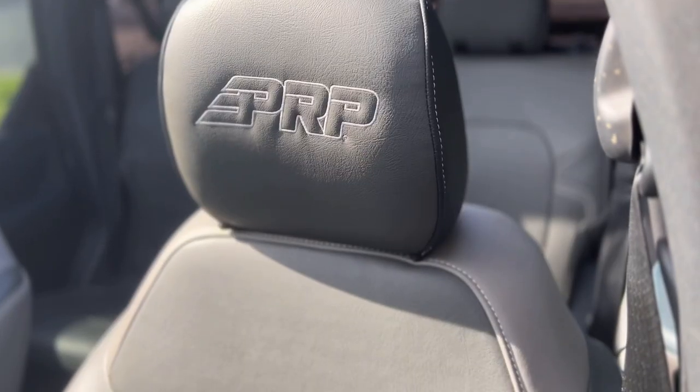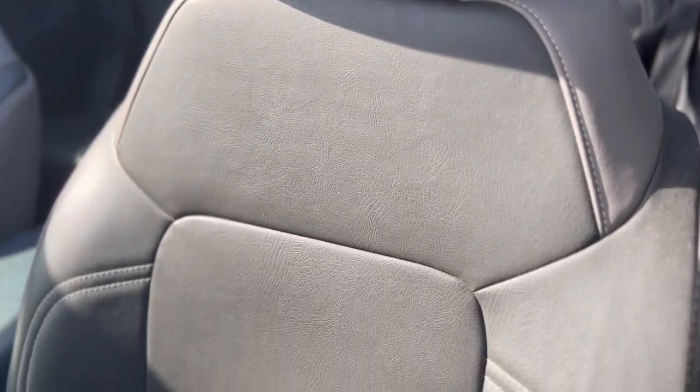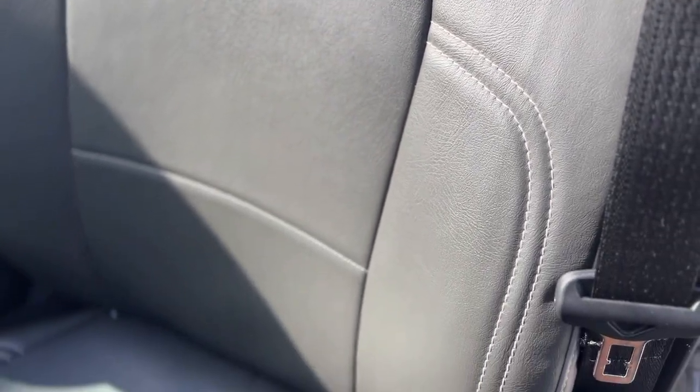I'm overall very happy with the seat covers. I actually wish I made this upgrade so much sooner than I did. I'll put a link to their website in the description below so you can check it out. If you want to talk about a custom logo with them, I'd imagine if you email them they can help you out. And PRP Seats, if you're watching and can get me a custom Buttercup logo on there, that would be super cool.